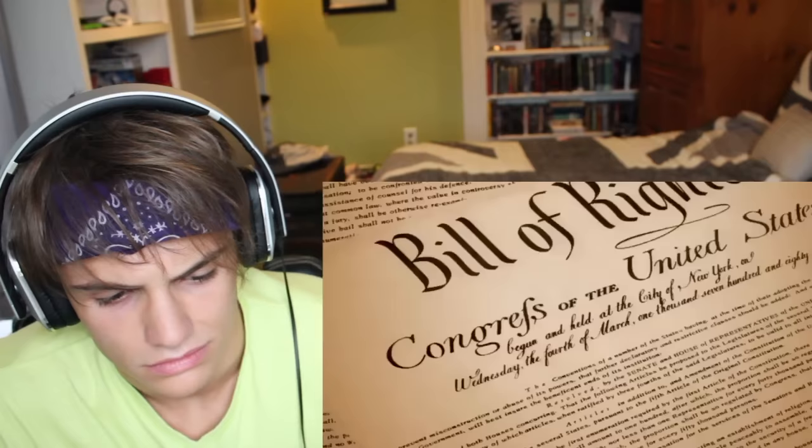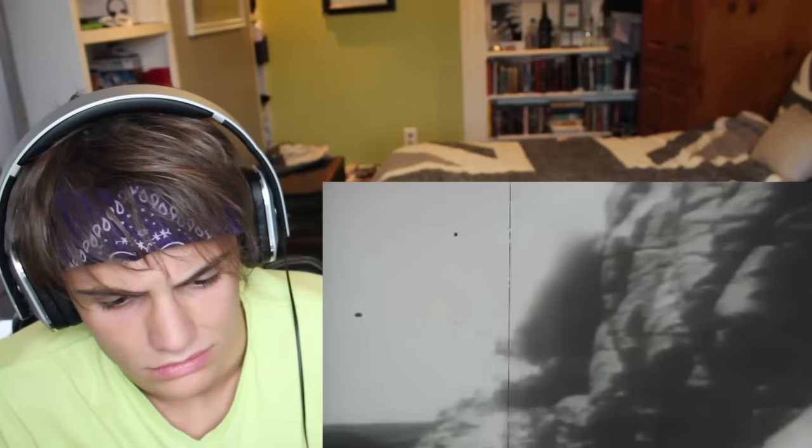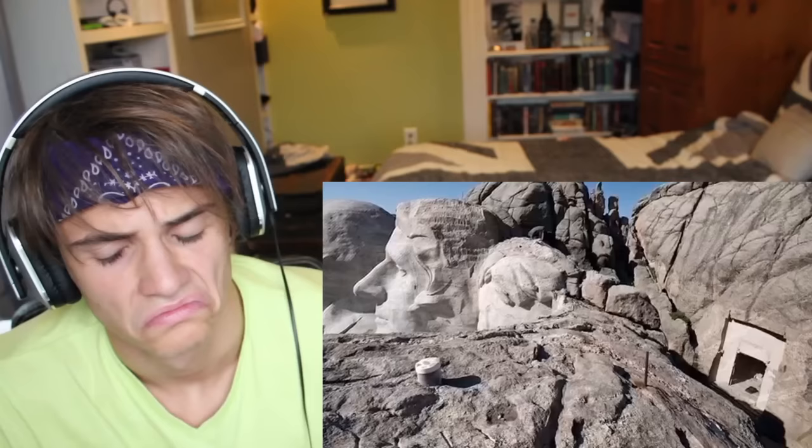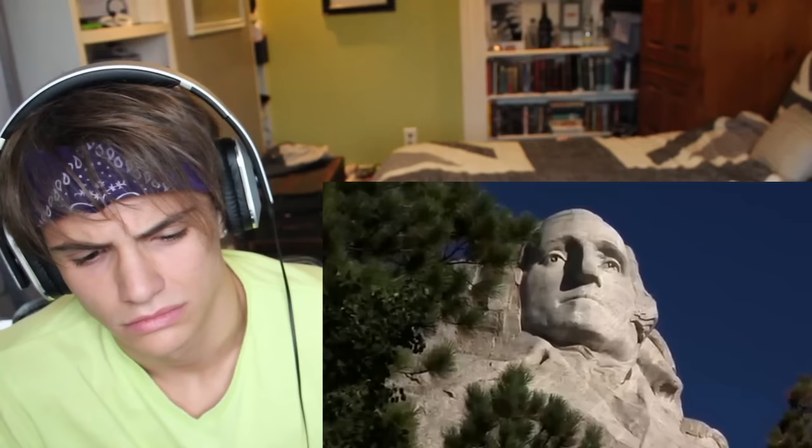It turns out the sculptor Gutzon Borglum had the idea of creating a Hall of Records to store the most important US documents for future generations — such as the Declaration of Independence, the Bill of Rights, and others. Borglum's death in 1941 stopped the project, but the creation of tunnels using explosives had already started. In 1998 the US government installed a sealed titanium safety vault along with a 1,200-pound granite capstone, placing copies of the country's most important historic documents inside.